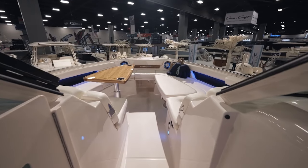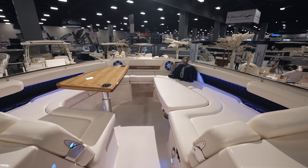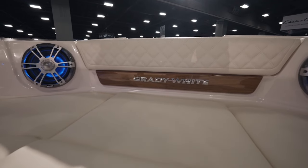It can comfortably seat 20. Versatility was the goal for Grady White and they definitely checked that box with this ruggedly elegant new addition to the line.